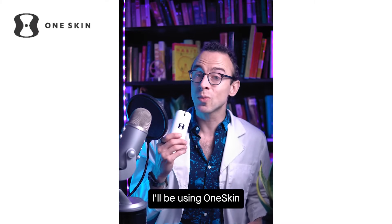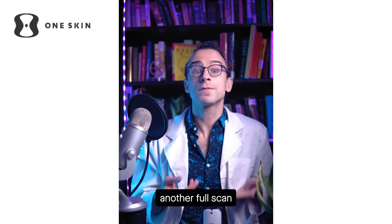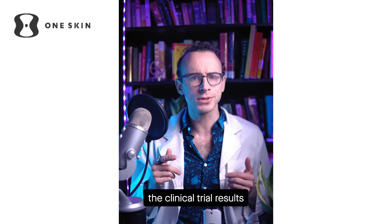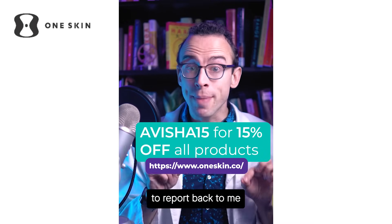So here's what's gonna happen: I'll be using Oneskin for the next six months, taking regular hydration measurements with this doohickey, and doing another full scan in the middle and at the end. I'll report back to you guys, but if you trust the clinical trial results and want to join my experiment, I've got a discount code here for you — but make sure to report back to me with your results.